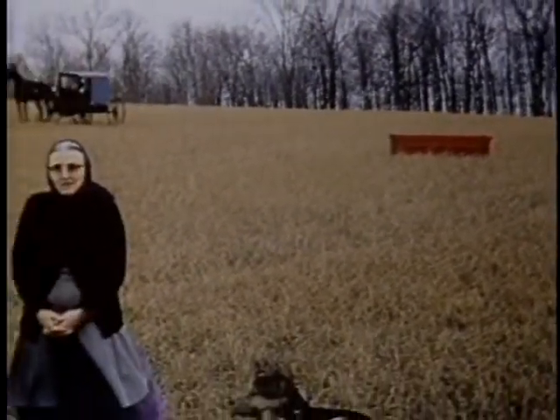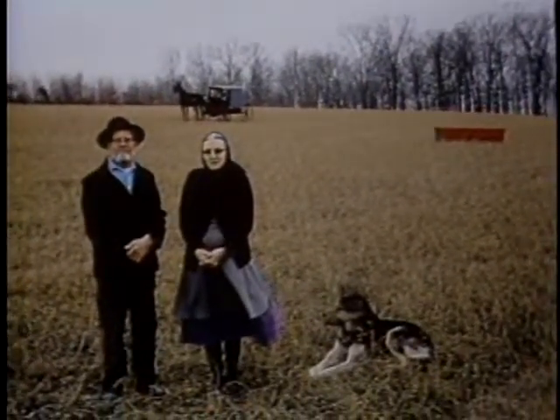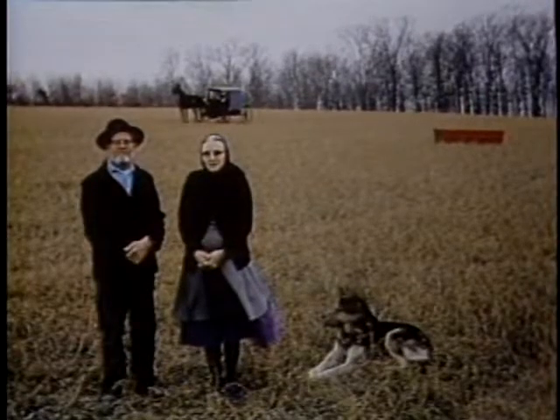The red couch functions as an element of continuity in each of the photographs, and when you show someone the series of images, they understand the kind of visual logic of this couch being in each and every photograph. They also could see that they were being woven into a larger story. Each and every photograph was approached in such a way that that photograph should stand on its own — the images are documents of a kind of theatrical happening that occurred in a certain time and a certain place.